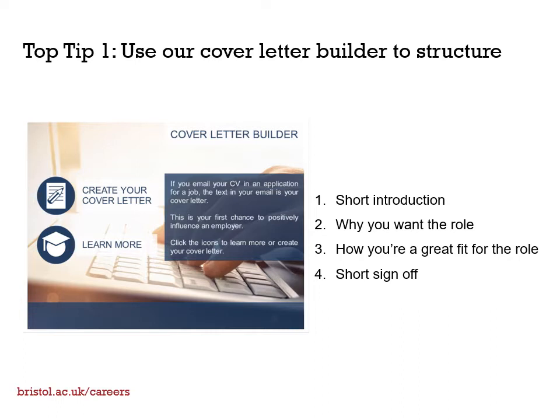In your introduction, you say who you are — for example, a first-year psychology student at the University of Bristol — and what you're applying for. In your sign-off, you simply thank the reader for their time. Your two main paragraphs should talk about why you want to work at that organisation in that particular role, and how you're a great fit for the role.